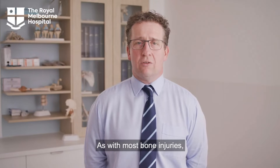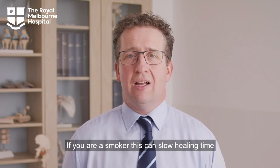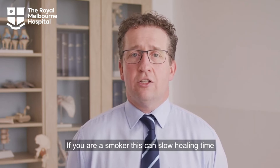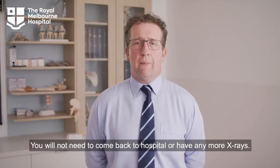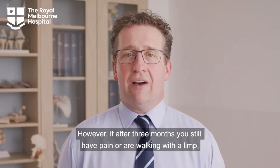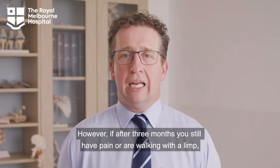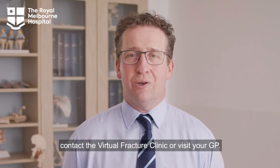But feeling very sore is a sign that you should rest more. As with most bone injuries, this fracture is expected to heal in 6-12 weeks. If you are a smoker, this can slow healing time, so we advise that you cut down or quit. You will not need to come back to hospital or have any more x-rays. However, if after 3 months you still have pain or are walking with a limp, contact the virtual fracture clinic or visit your GP.